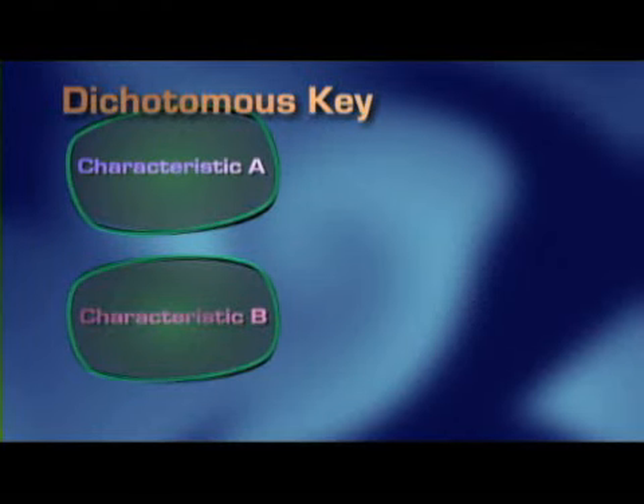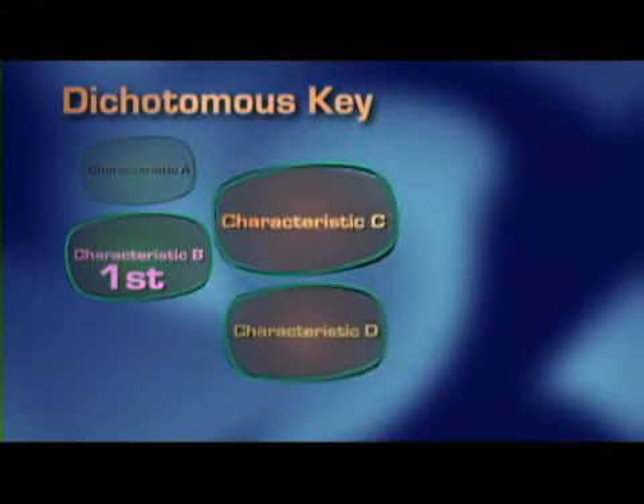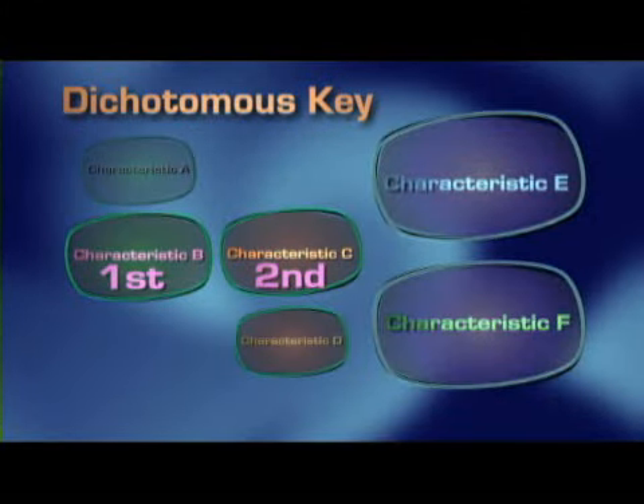One way that scientists use to identify an animal is through the use of a dichotomous key. Dichotomous key? I'm not sure I understand. Dichotomous means separated into two parts. A dichotomous key is a method used to identify an object by giving a specific set of choices all the way down to the object's name, or in this case, an animal. You start out with two characteristics. After choosing the first characteristic, you are given two more to choose from. You keep making choices until you classify the animal.